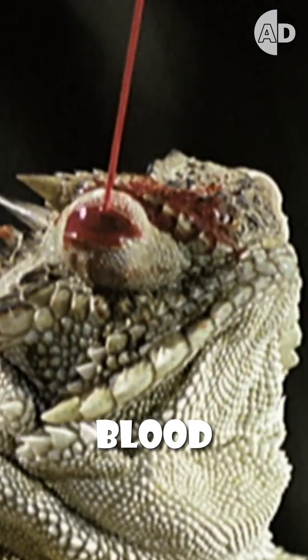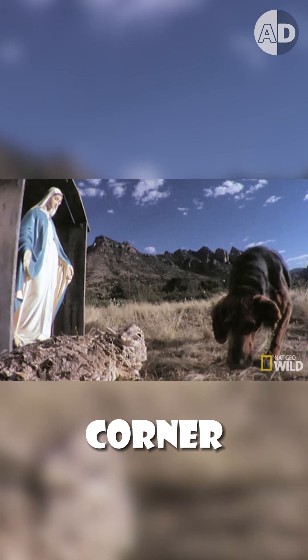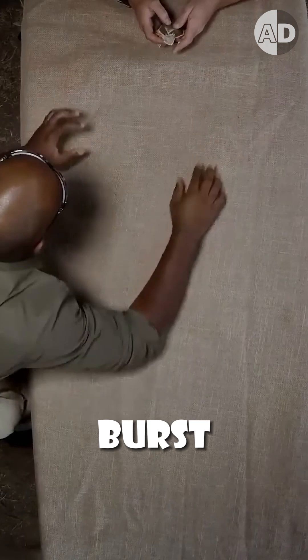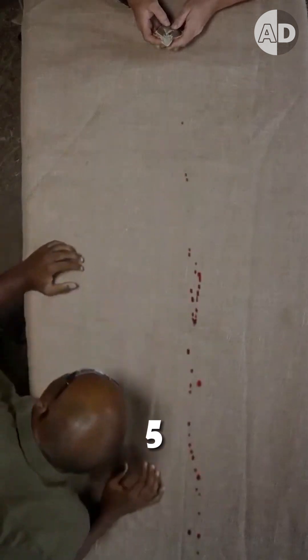Sometimes it squirts blood from its eyes. When predators corner it, it increases the blood pressure in its head until the capillaries around its eyes burst and eject a stream of blood up to five feet away.